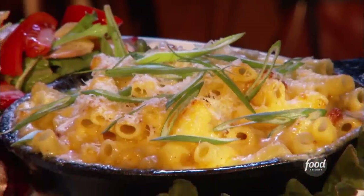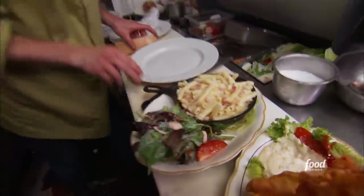My favorite is the macaroni and cheese — the signature dish here. Made with pancetta. Pancetta — Italian bacon. I love pancetta so much, my middle name should have been pancetta.